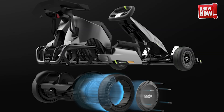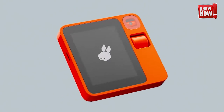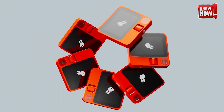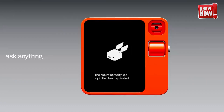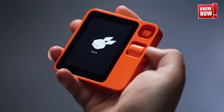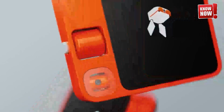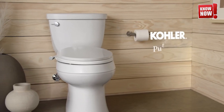Rabbit R1. This compact, pocket-sized AI device acts as your ultimate companion, effortlessly assisting you with a variety of tasks. Whether it's tuning into your favorite Spotify playlist, or booking a table at your preferred restaurant for a delightful dining experience, this device has got you covered. Its intuitive design and user-friendly interface make it an indispensable part of your daily routine.